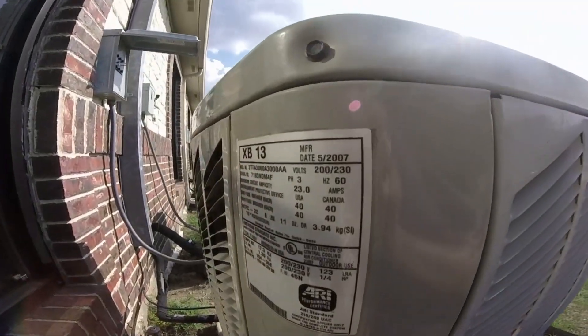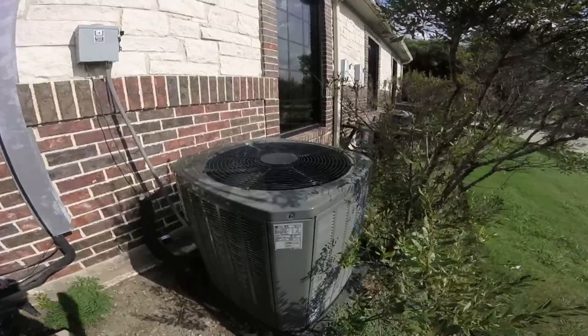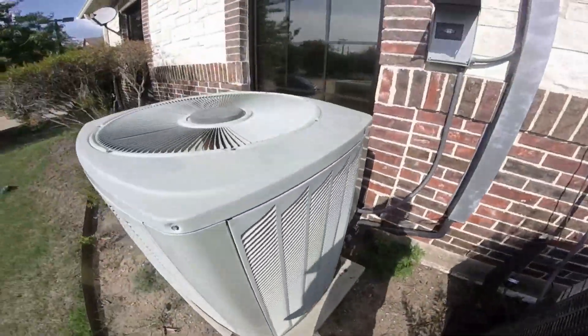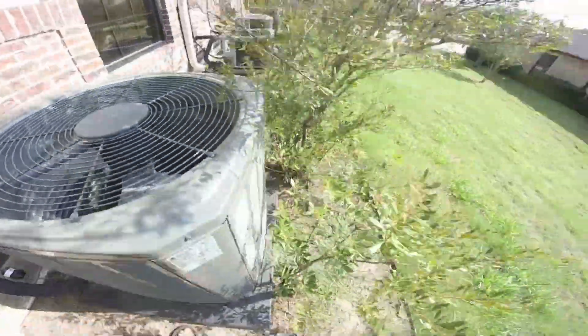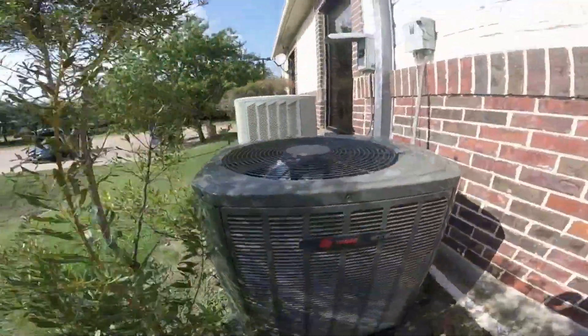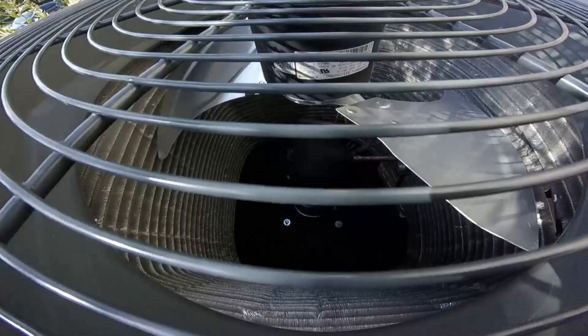Alright, 2007, five-ton, XV-13. Here's a new XR right here from 2017, it's a three-ton. And it looks like it's got an Alliance scroll compressor.